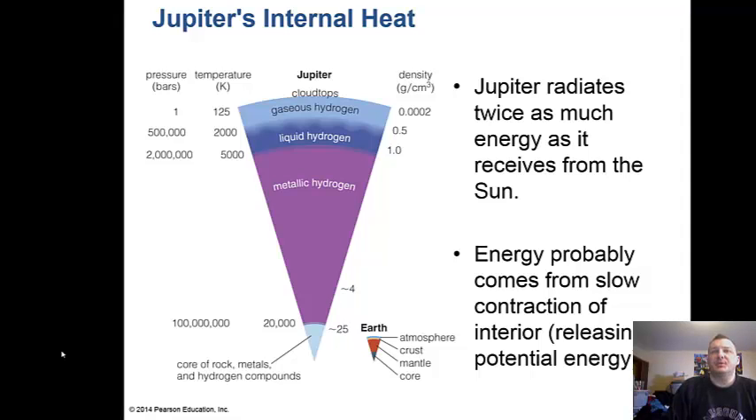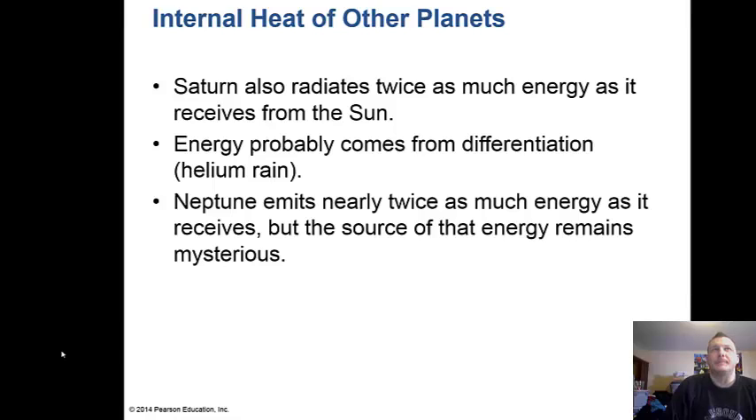Jupiter is still cooling off from its formation 4.5 billion years ago — it radiates twice as much energy as it receives from the Sun, probably from slow contraction of the interior releasing potential energy. Saturn also radiates twice as much energy as it receives, likely from helium rain inside it. Neptune emits nearly twice as much energy as it receives as well, but the source of that energy remains a mysterious unknown.